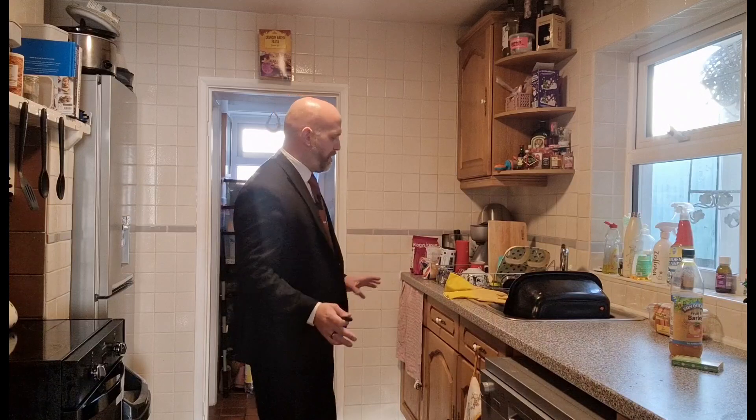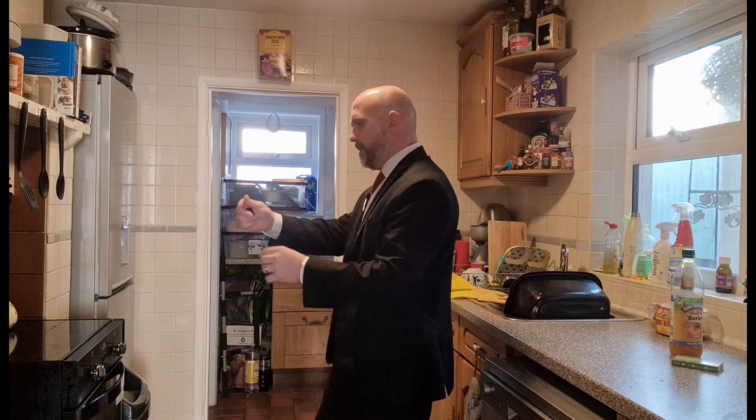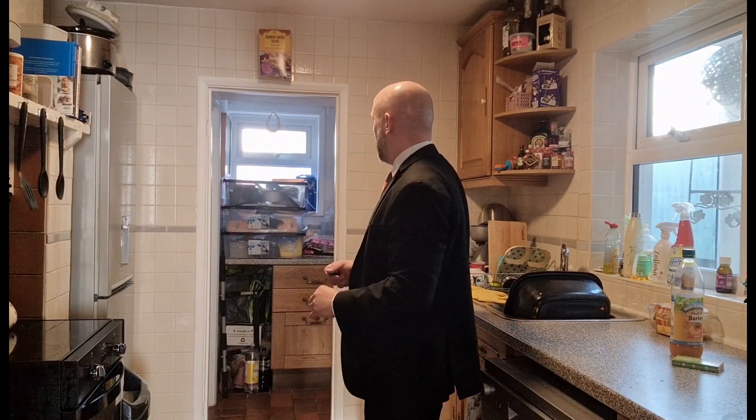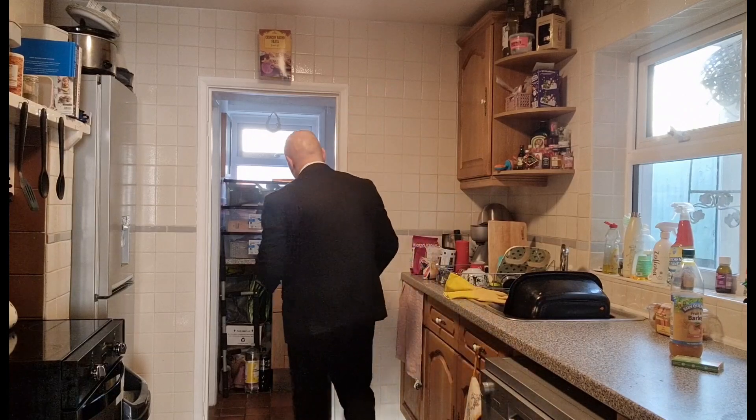Kitchen's a nice size, plenty of space, plenty of work surface space here. We've got a double glazed window to the side aspect. We've got a nice feature fireplace here, which has been refitted. You could incorporate the oven certainly, and that would utilize the space. It's really nice to have the separate utility room.